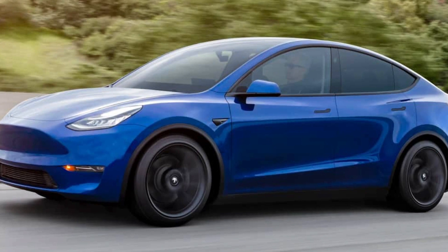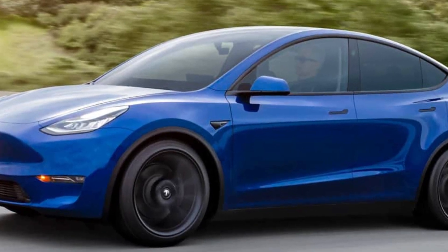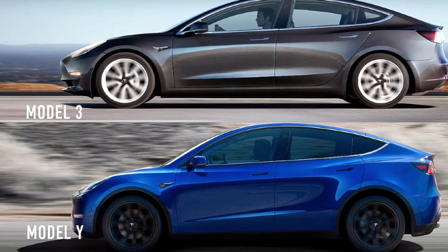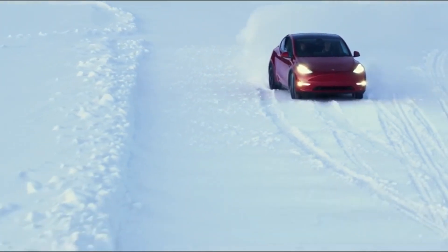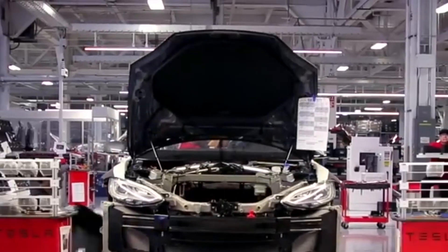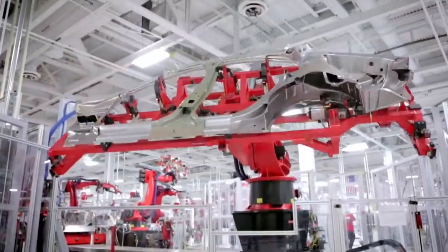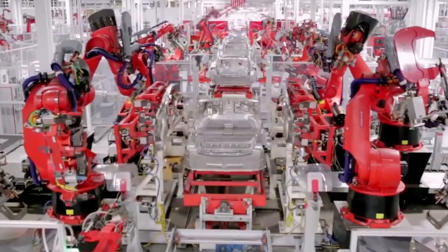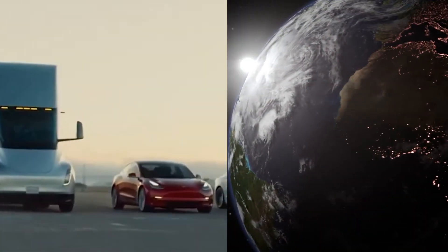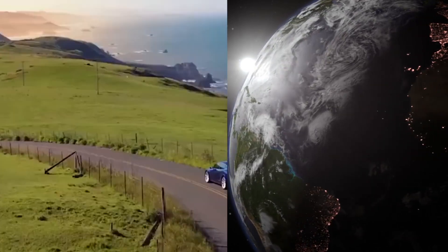Not long after the Model Y came to market, Tesla remodeled the Model 3 to nearly mirror its new crossover sibling. Shortly after, Tesla also made some noteworthy updates to the Model Y itself. As the electric automaker initiates factories and vehicles in global markets, its cars get new updates, additional features, and even battery packs with new chemistries. Typically, these changes abroad end up making their way to Tesla's vehicles across the globe.